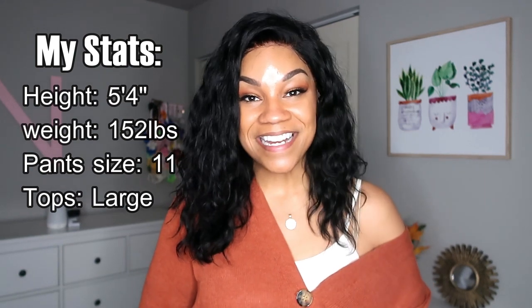Hey friends, what is up? Welcome back to my channel, or welcome if you're new here. My name is Brittany Jade and I'm going to be doing a super exciting video today — a mid-size curvy fall Shein fashion try-on haul. I currently sit at about a size 10 in pants and a size medium to large depending on the fit for shirts.